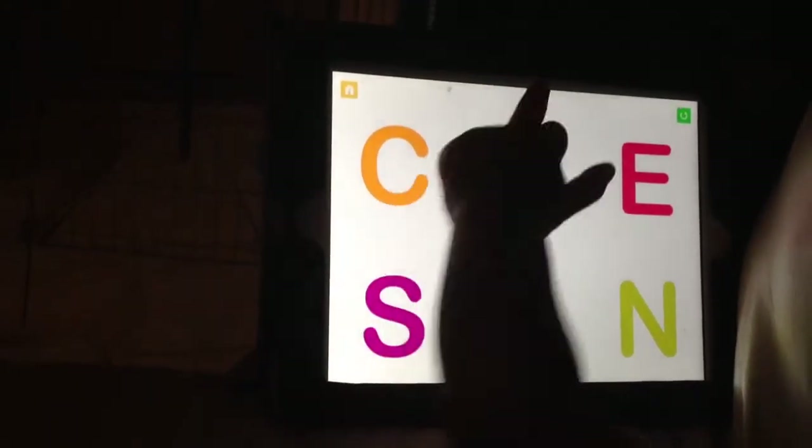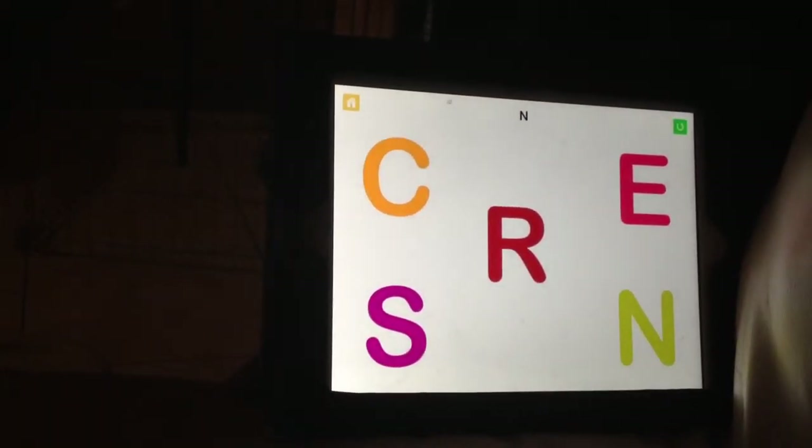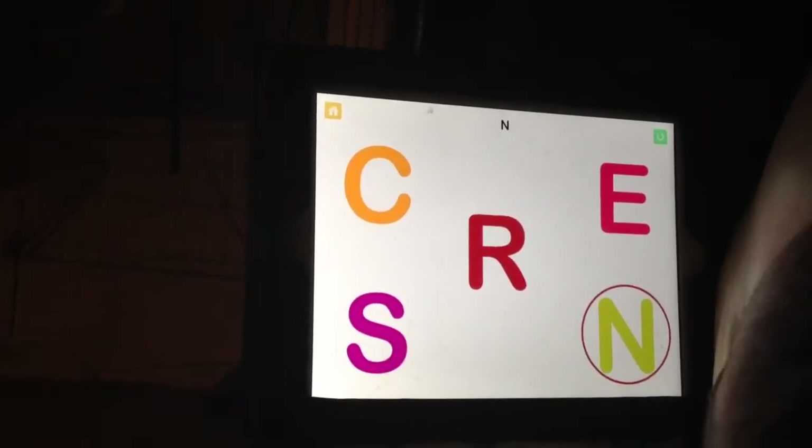Okay, which one looks like that? No, down below. Which one looks like that? Touch it. Okay, touch it. Very good.